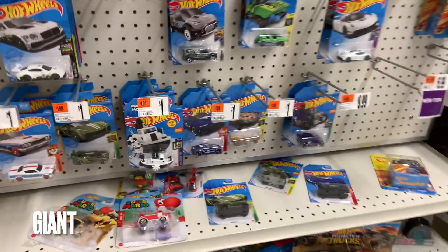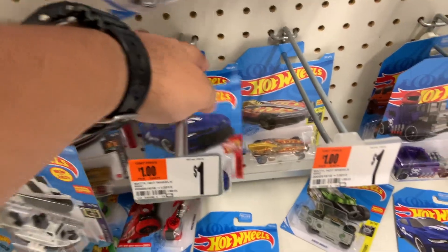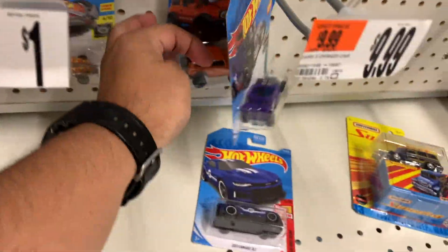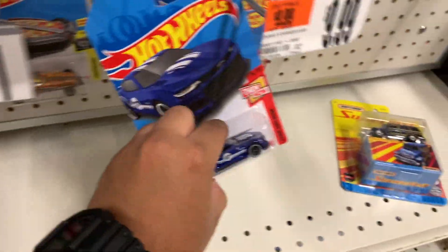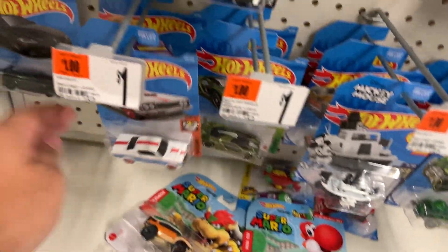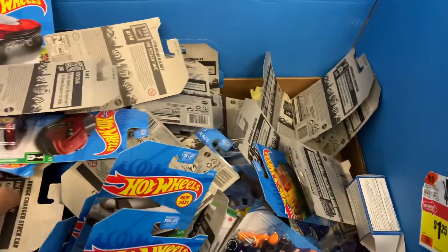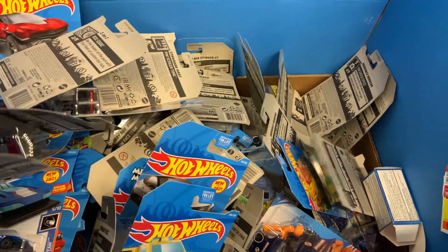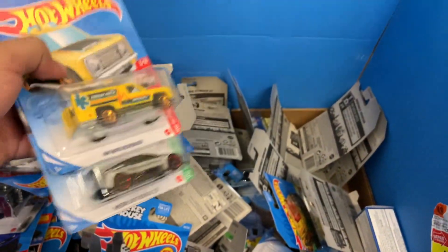Made it to my Giant and it's been picked through as you guys can tell. I'm gonna hang up all of these - whoa, M-case! They usually don't get M-cases, they usually get international, but check it out there's dumping going on. Someone's been through here already, damn.